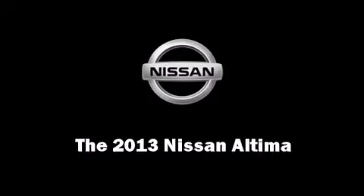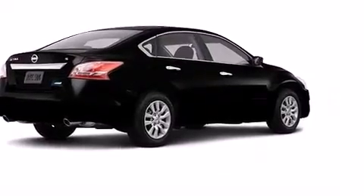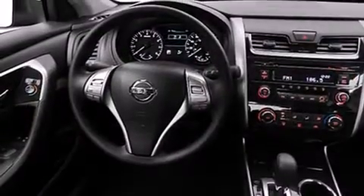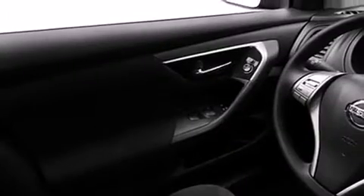Climb inside the 2013 Nissan Altima. This four-door sedan will allow you to take command of the road with confidence. Under the hood, you'll find a four-cylinder engine with more than 170 horsepower, providing a smooth and predictable driving experience.